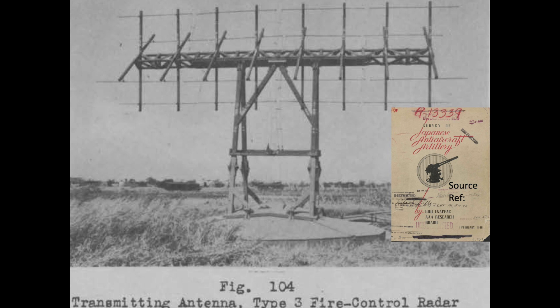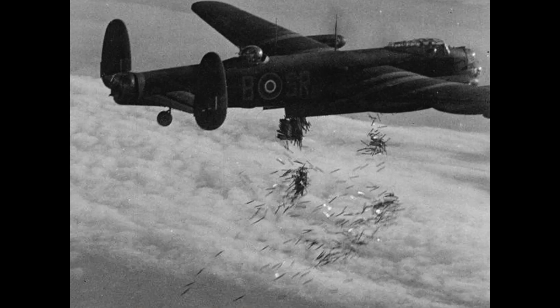Japanese radar could be jammed by electronic countermeasures or disrupted by chaff or rope. This chart shows a British Lancaster dropping chaff to confuse German radar. Chaff consists of bundled strips of aluminum foil dropped from the bomber.